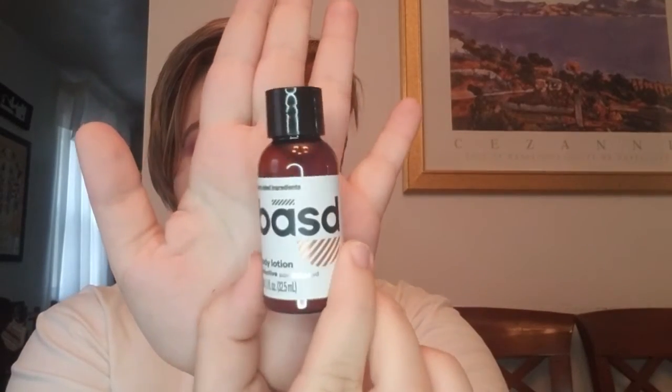I will give Ipsy credit — they typically do send me Korean brand skincare and masks because I tell them in my feedback that I like that stuff. But this just isn't something I'll use. Next up we have the BASD body lotion in Seductive Sandalwood, 1.1 fluid ounces, with a retail value of approximately $1.81. I'll pass this along — I don't like earthy or spicy scents, and I can't stand the smell of sandalwood.